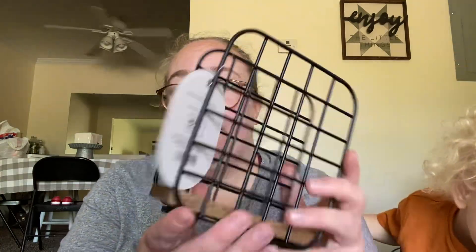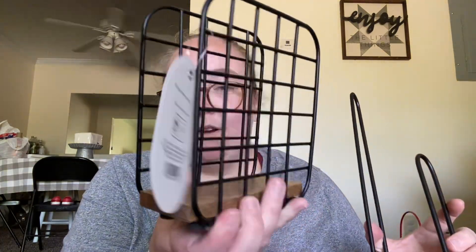And then I got a cute little napkin holder — same brand — and it has wood on the bottom too. So I thought that was cute. Plus I desperately needed one of these to have napkins, as you can see, sitting on my table.